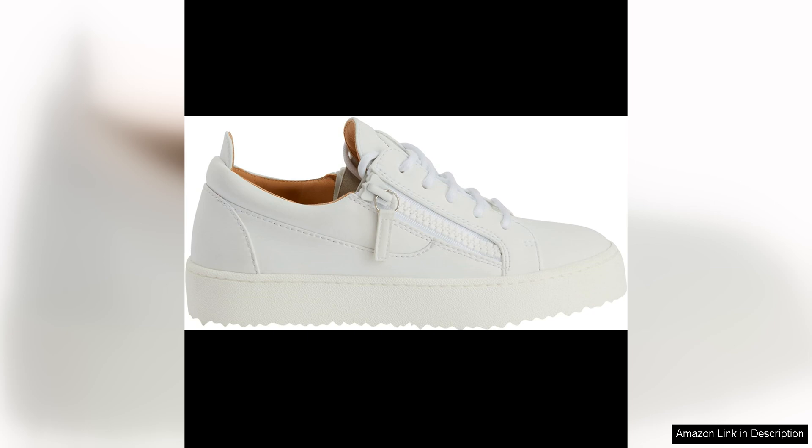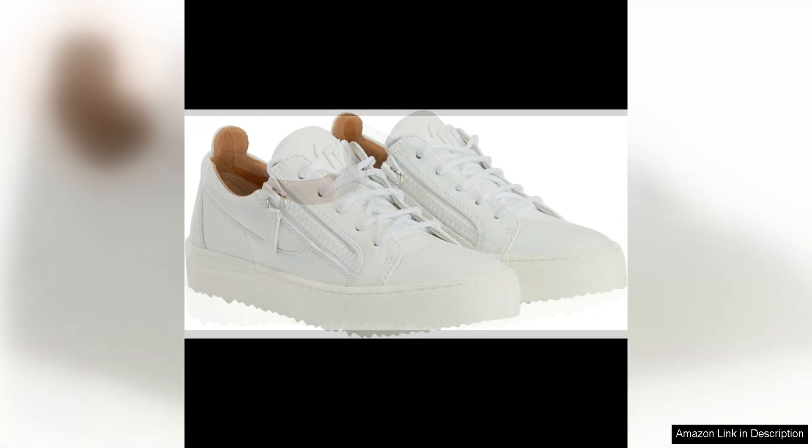The black colour is versatile and easy to pair with a variety of outfits, making these sneakers a great choice for both casual and more dressed up looks. The matching cotton laces add a subtle touch of cohesiveness to the overall design.